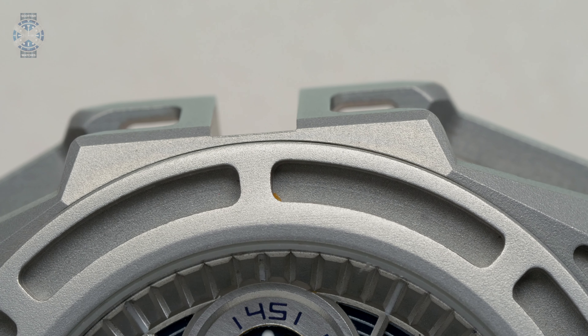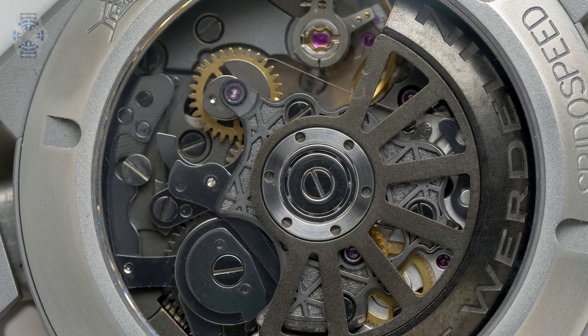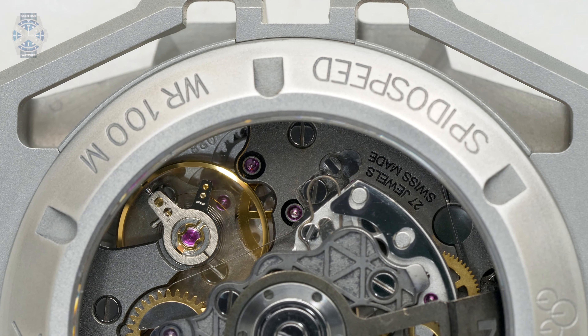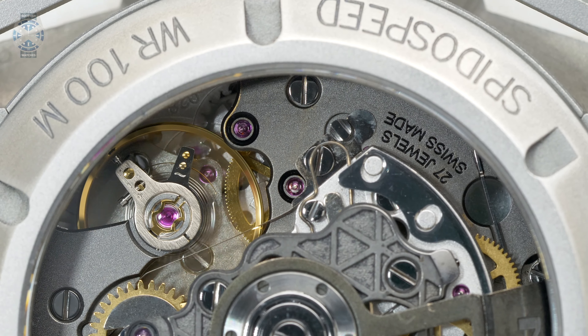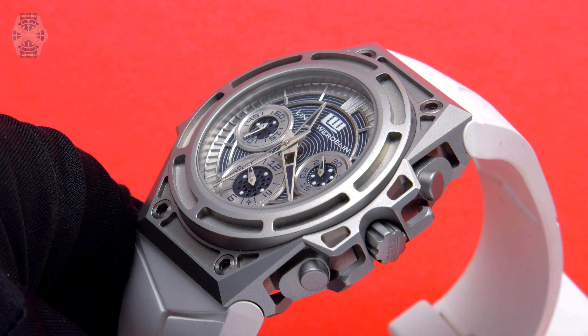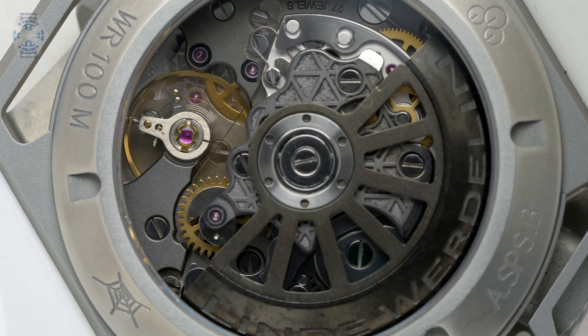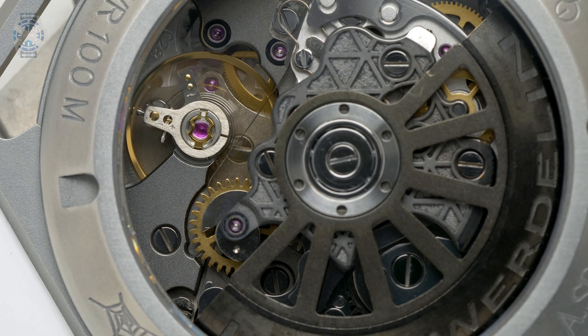These watches here are demo pieces from the brand, so we can actually do some wrist shots later on. In terms of the case back, this particular timepiece is sporting the LW-03, a calibre developed in collaboration with Concepto — one of those highly specialized Swiss manufacturers that specialize in movements only. Linde Werdelin developed with them a bespoke version of one of their chronograph calibres adapted to their own needs. The theme of hollows and cutaways continues even on the rotor, creating harmony between the design of the case, case back, and dial.